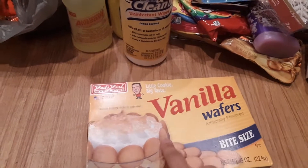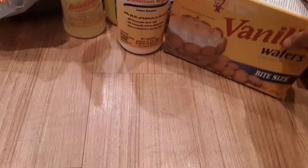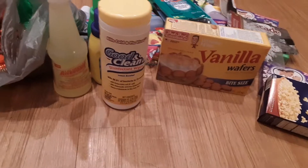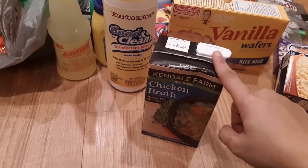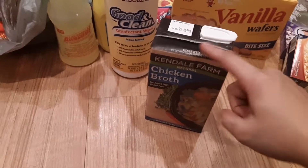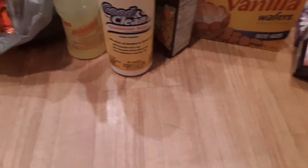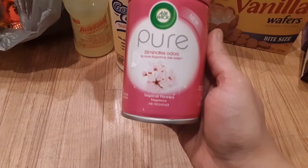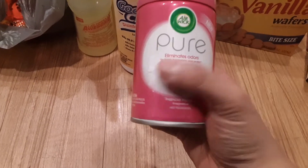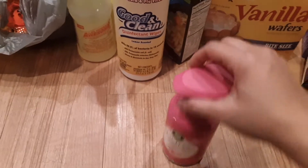I also bought some vanilla wafer cookies — these are my favorite, I grew up on these. I got some chicken broth because I'm making mac and cheese tonight — I boil my noodles in it to give extra flavor. I also got the Air Wick tropical flowers air freshener — this was the last one so I had to get it, and it smells so good.